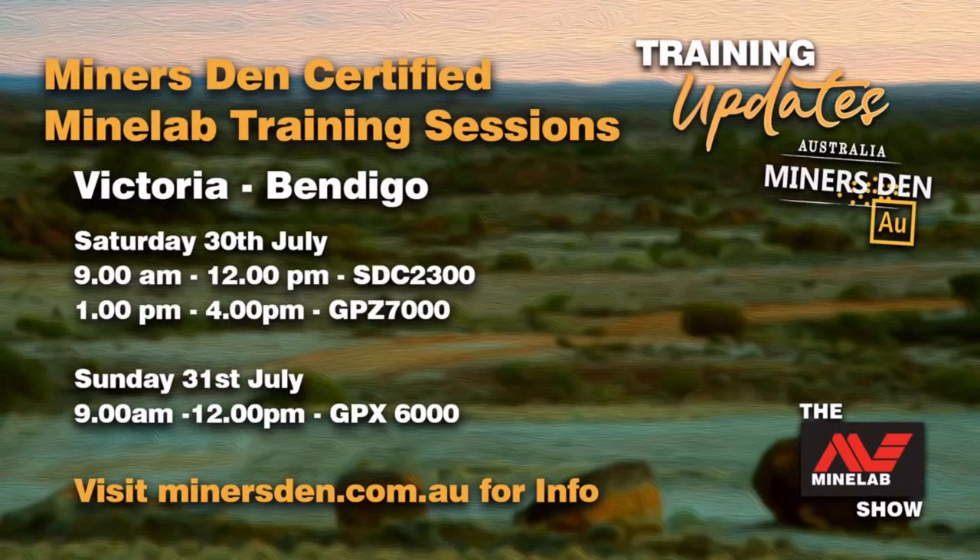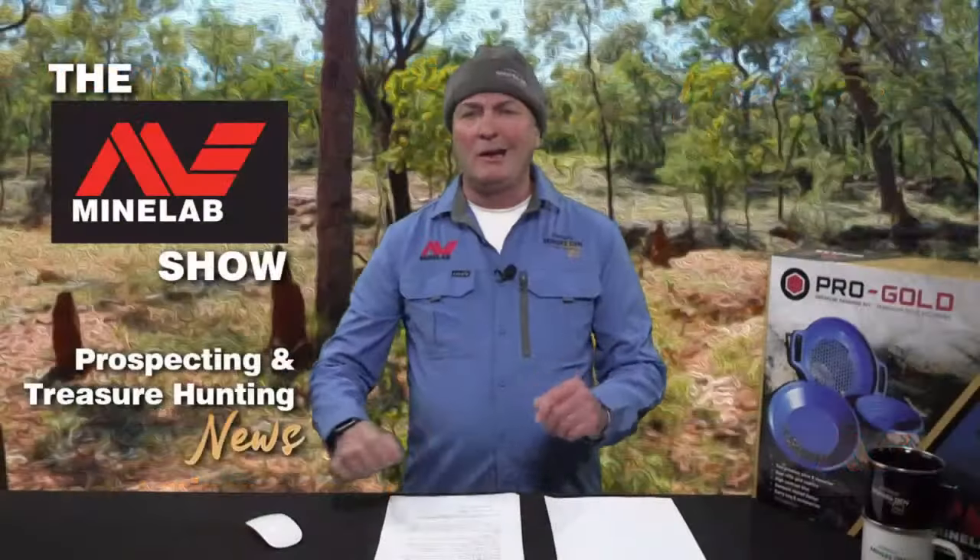Minelab Certified Training — exclusive to Miner's Den — is the best training you can get on your Minelab high to mid-range metal detector. The next sessions in Victoria are in Bendigo on Saturday the 30th and Sunday the 31st of July. Saturday the 30th: SDC 2300 from 9am to 12, then GPZ 7000 from 1pm to 4pm. Sunday the 31st: GPX 6000 training session. Plan ahead for Australia's best training on Minelab gold prospecting detectors.